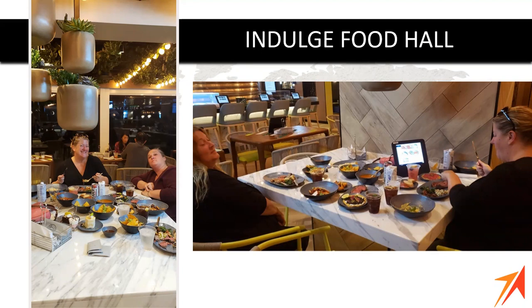Amy ate at the Indulge Food Hall three times — two lunches and one dinner. She absolutely loved it because she loves trying new foods. It was really fun to just pick different things and have them come to you within about five minutes. And what's great is that it is complimentary — it's one of the five complimentary restaurants, open for breakfast, lunch, and dinner.